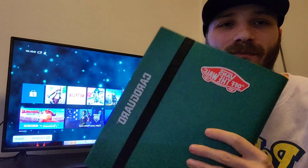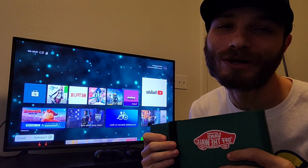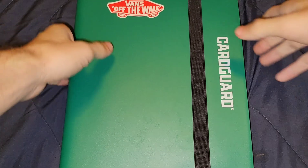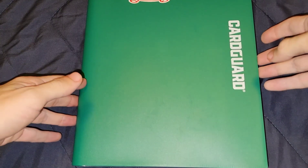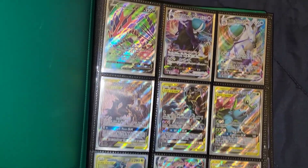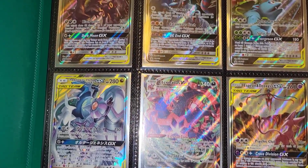All right guys, now for the moment we've all been waiting for — we're gonna get into this binder and I'm gonna show you guys my real Pokemon collection. All right, we're gonna have to do it on this camera position, sorry about that. I'm warning you guys, the first page is just straight heat. So you guys ready for this? Three, two, one — open sesame.